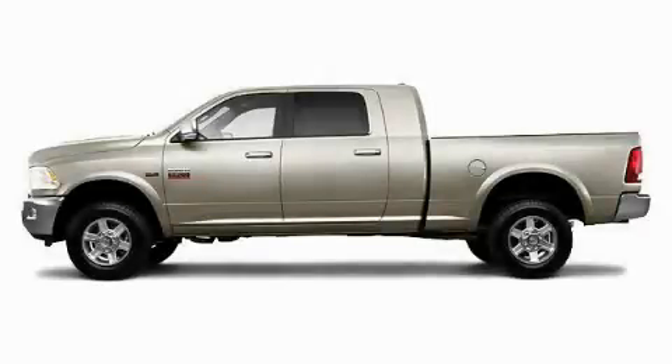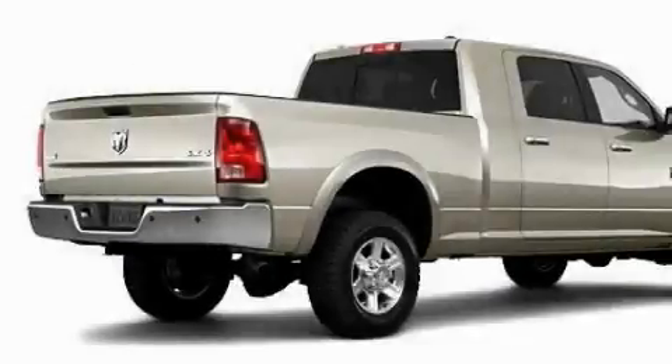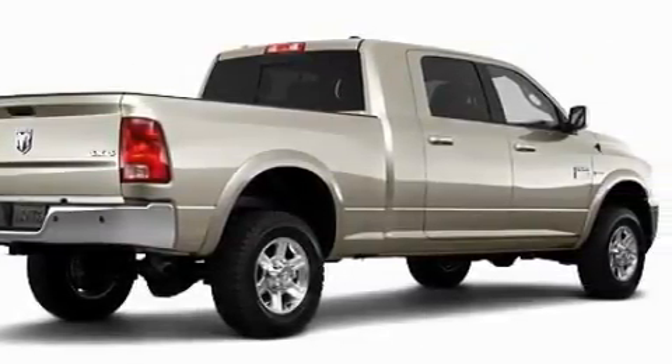This is a brand new 2010 Dodge Ram 2500. Whether hauling, commuting, or towing, this truck is the right one for you.